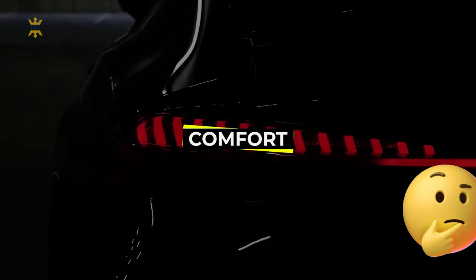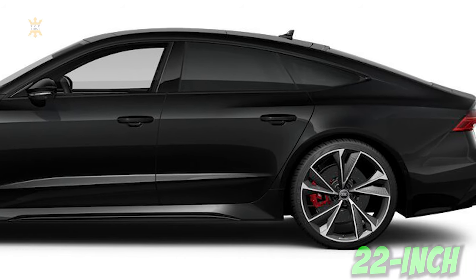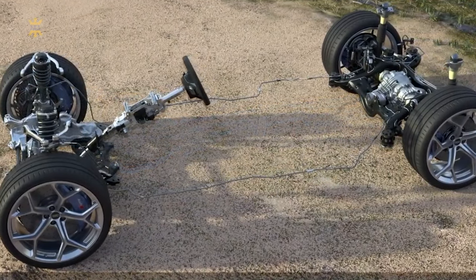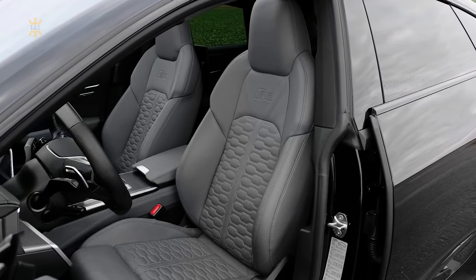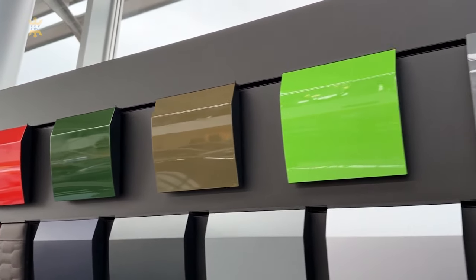You might think that the RS7 sacrifices comfort for its incredible performance, but you'd be pleasantly surprised. Despite its massive 22-inch wheels, the optional adaptive air suspension ensures a surprisingly smooth ride. The aggressive-looking RS seats are also surprisingly comfortable, featuring supple leather and plush padding that make long drives a breeze.